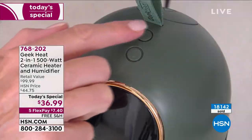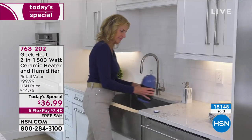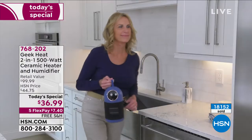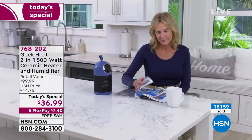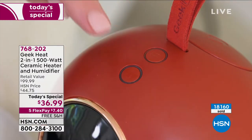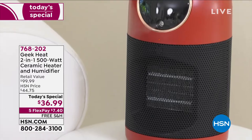Do you also notice where the water goes? It tipped over and there was no water — it didn't spill a drop. It will also turn off automatically after four hours with the humidifier and eight hours for the heater, so you never have to worry about it overheating. The best of all worlds is what you're always going to get with Geek Heat. You can't beat this price — and you can't find it anywhere else. It is exclusive to HSN.